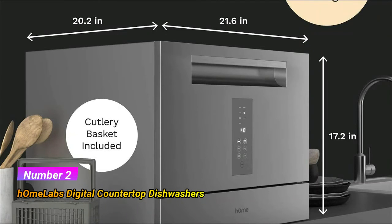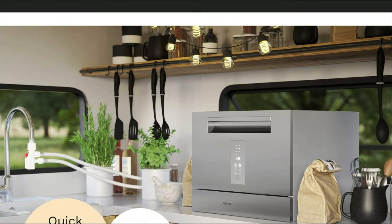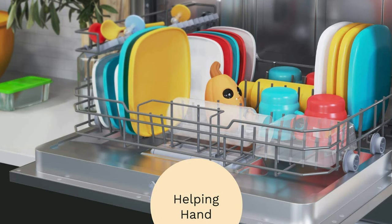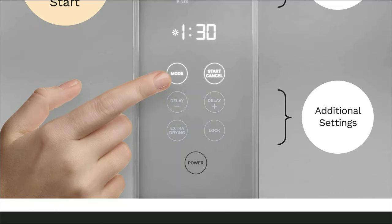Number 2: HomeLabs Digital Countertop Dishwasher. This countertop dishwasher from HomeLabs is packed with numerous features, including a digital LED display, electronic touch controls, and a 50.44 decibel noise level. This mini dishwasher has a 6-place settings capacity and can hold plates with a diameter up to 10 inches. The modern, minimalist look complements your kitchen.